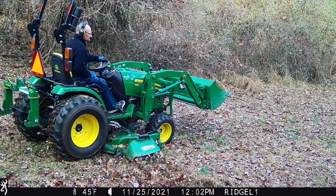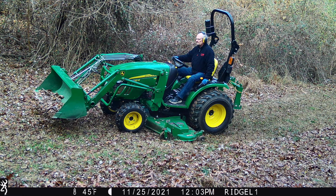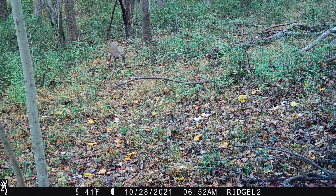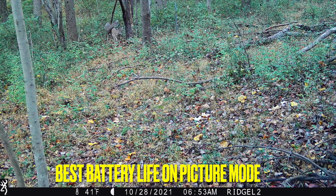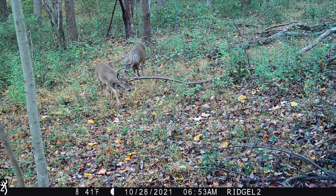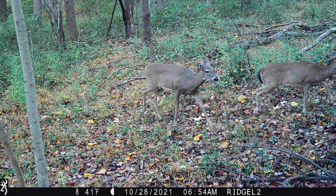The Defender Ridgeline still takes excellent pictures - the quality is right where it usually is with Browning. It's a good cell camera: good battery life, the app is really easy to use, and it takes quality pictures, which is what I'm looking for in a cellular trail camera. I don't usually run cellular trail cameras on video anyway. Most people are just looking for real-time pictures to figure out when bucks are moving in daylight during the rut or if you're after a target buck.